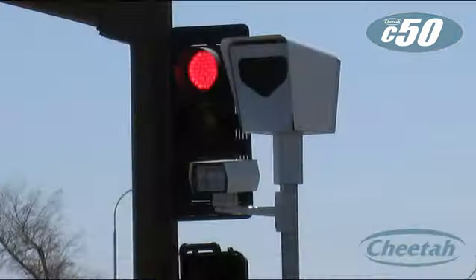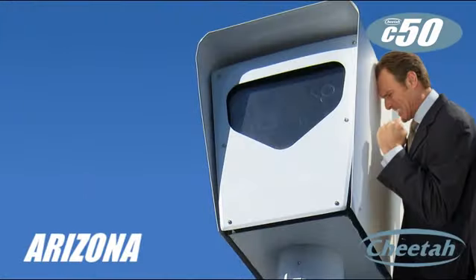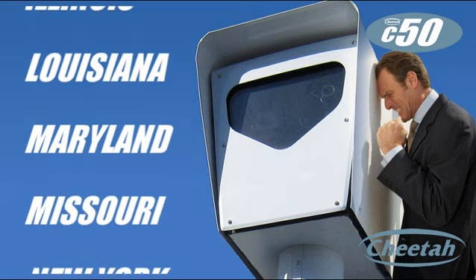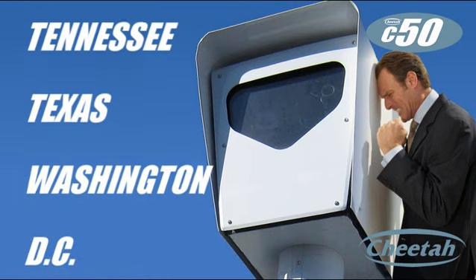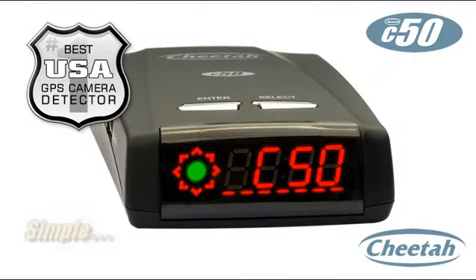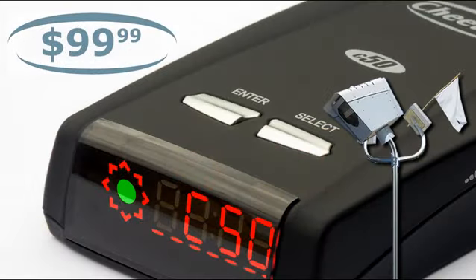Photo radar cameras are being aggressively deployed all over the USA and Canada — it's the fastest growing form of law enforcement and a big revenue generator for cities and states. If you drive in Arizona, California, Florida, Illinois, Louisiana, Maryland, Missouri, New York, Ohio, Tennessee, Texas, Washington State, or DC, you simply can't afford to be without a Cheetah C50. Simple to use, with directional intelligence and 65 state-of-the-art voice alerts — nothing else in the market alerts like a Cheetah, and at this price point, nothing else even comes close.